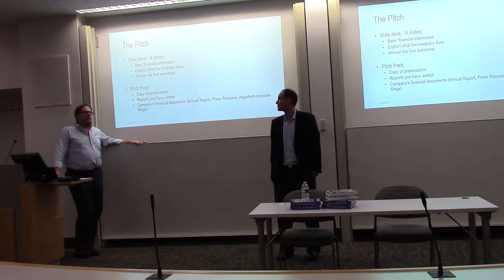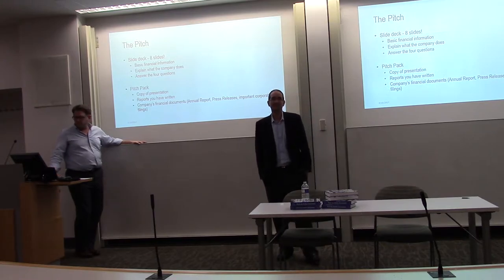They're overwhelmed with information, overwhelmed with demands on their time, and they're really protecting that time.